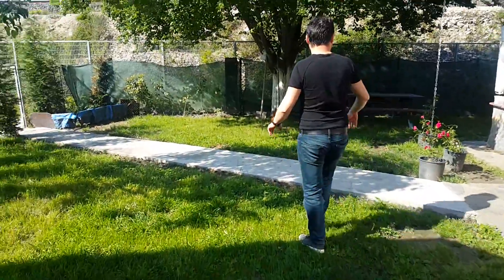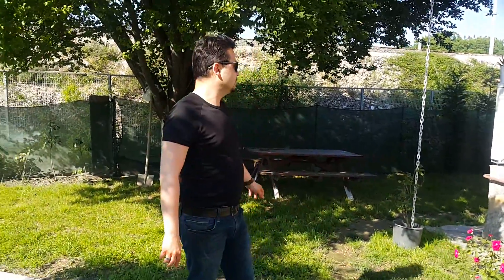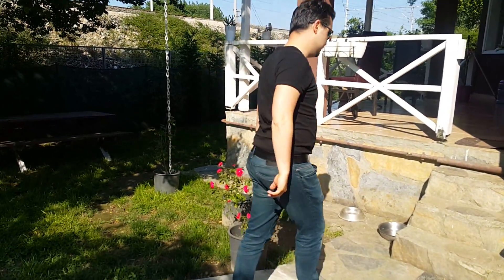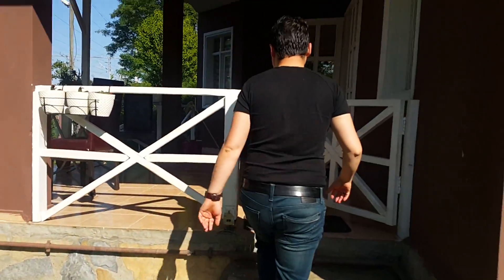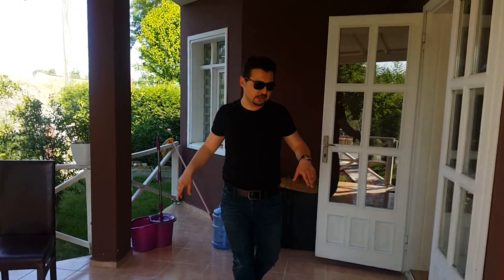As you can see, trees and green nature surround the property. Before getting inside, the villa has a building area of 260 square meters. It includes five rooms plus one living room. Here you can see the veranda and balcony section of the villa.